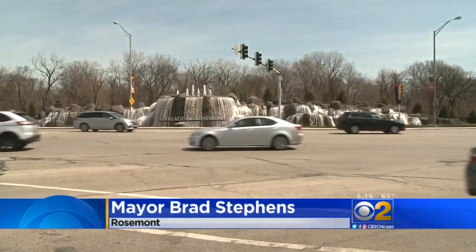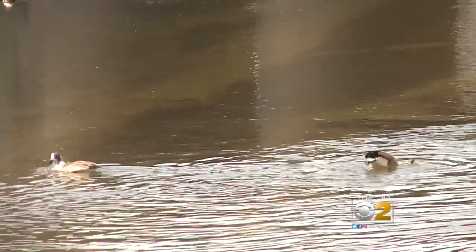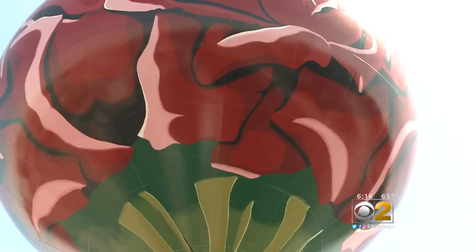Higgins and River Road is the crossroad — Main and Main in Rosemont. The falls on one side, a tributary of the Des Plaines River on the other, and the water tower smack dab in the middle.